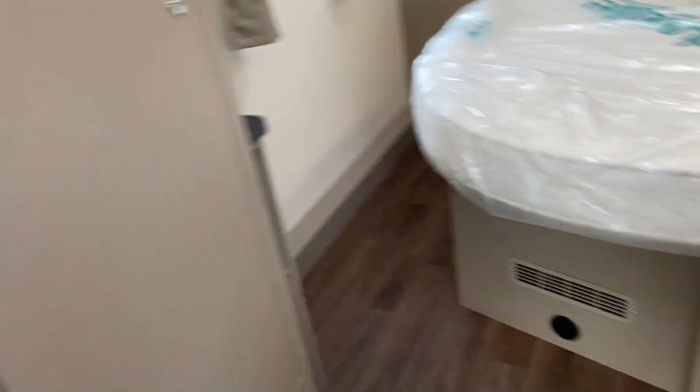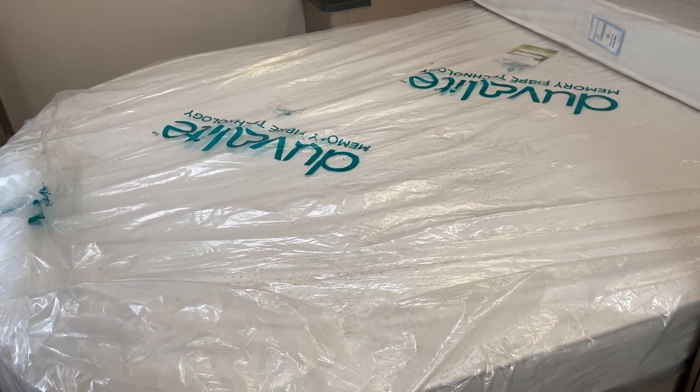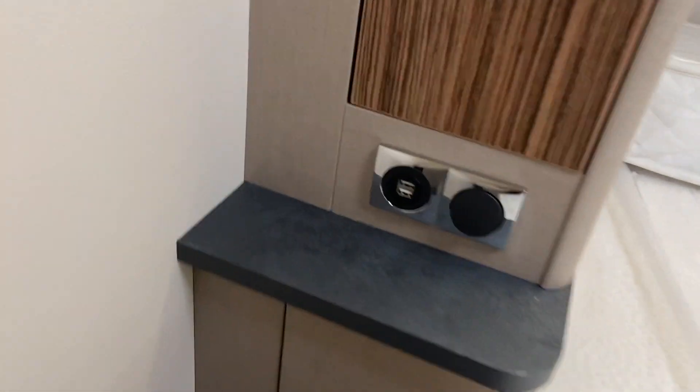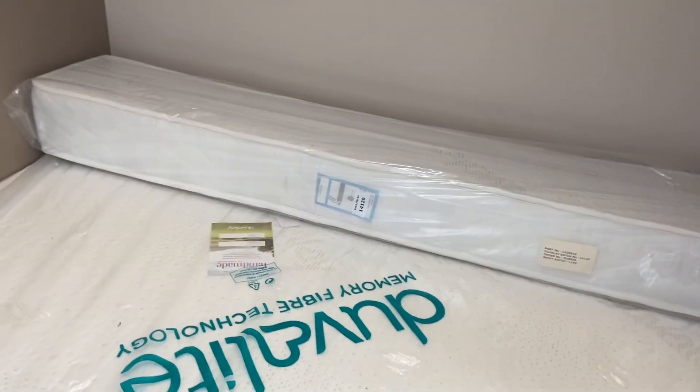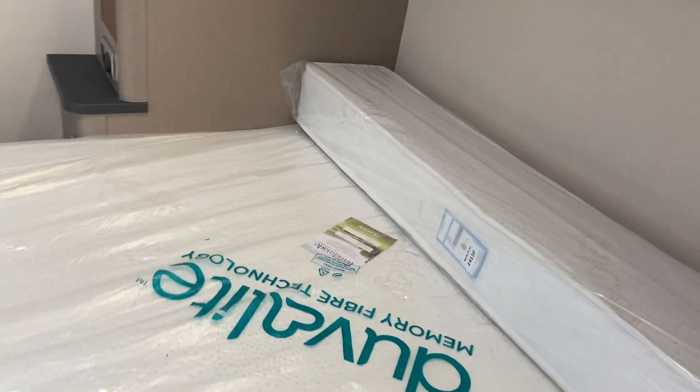Wardrobe. This is your fixed bed. Lots of storage. There's a cupboard there. USB. Overhead storage. And you've got an infill cushion so you can't actually just pull this bed forward, make it longer, and the infill will go down the back.